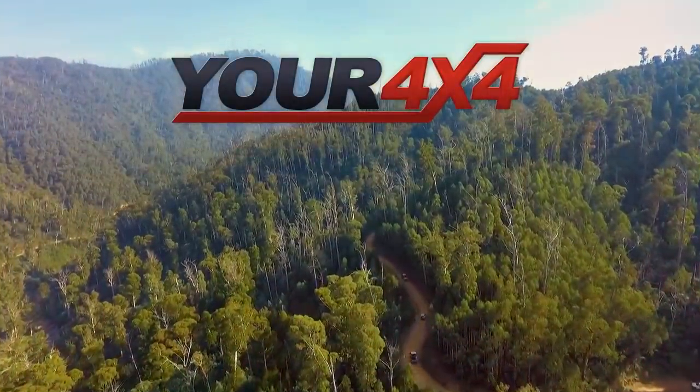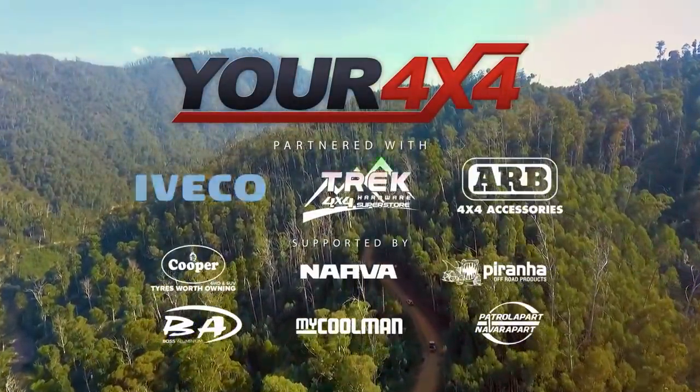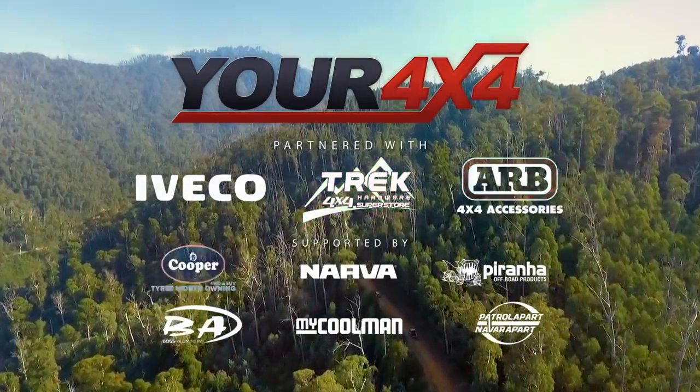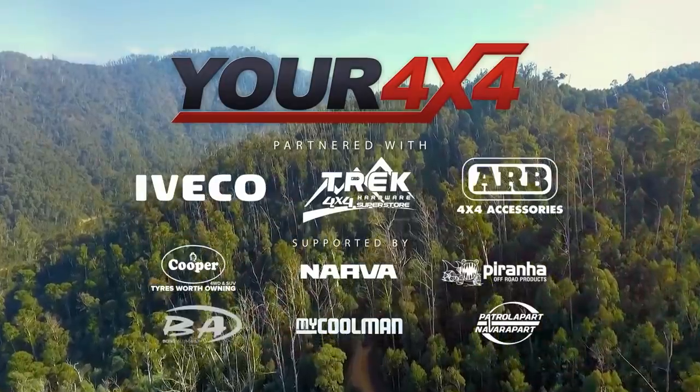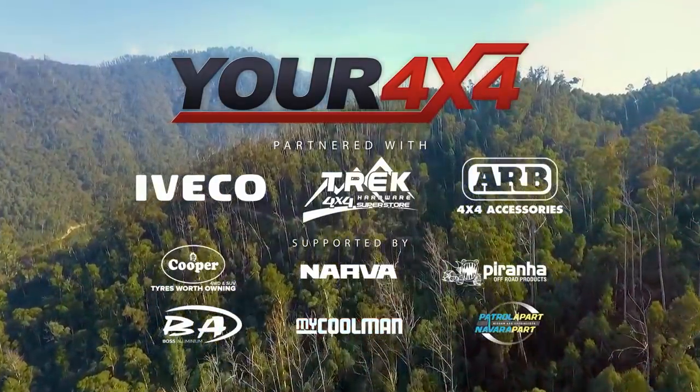Your 4x4 is presented by Iveco, Trek, ARB, Cooper, Narva, Piranha, Boss Aluminium, Mike Kuhlman, and Patroler Part Navarra Part.